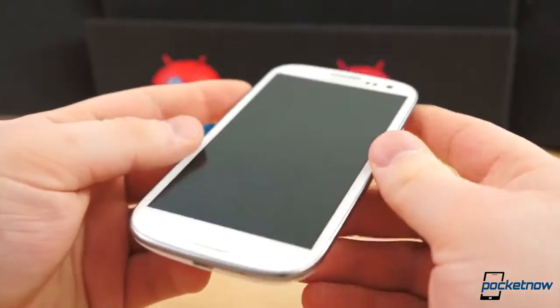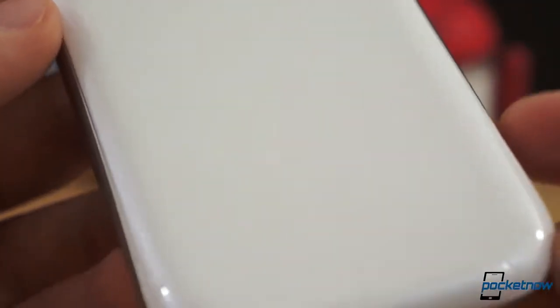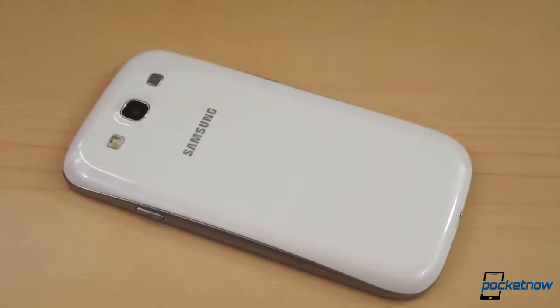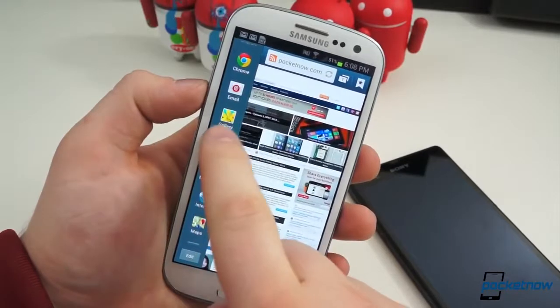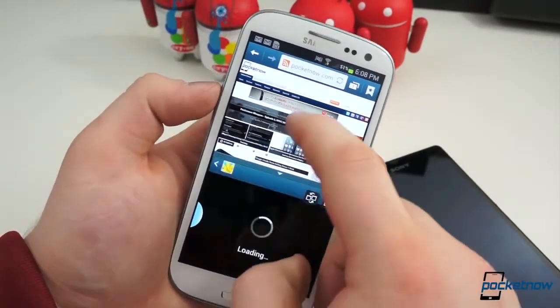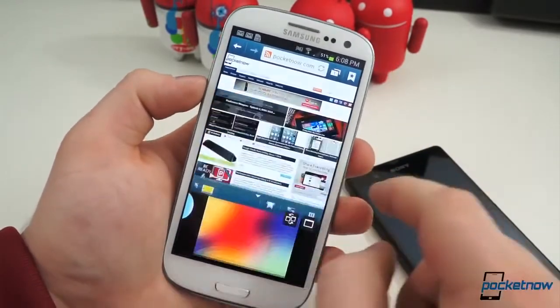Last year was undoubtedly the year of the Galaxy S3. With over 50 million sold worldwide to date, it's fairly obvious why. It's a high-end smartphone that comes with a horde of unique software features that not only set it apart from its toughest competitors, but also put it ahead of virtually all the other smartphones on the market. At its launch, it was a smartphone that came with tons of value proposition, and few to no compromises.